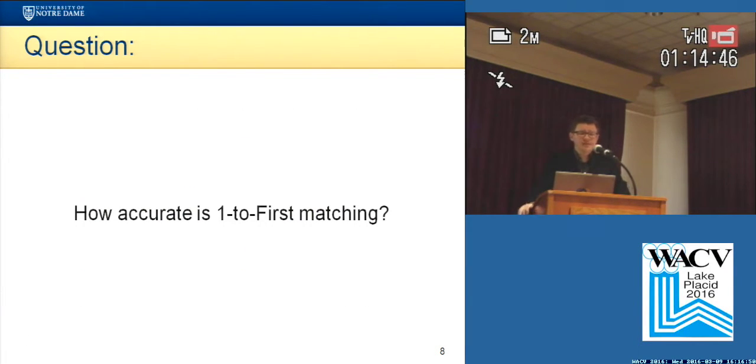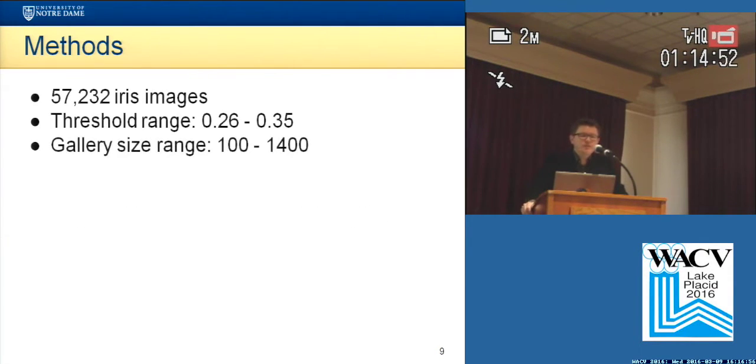So we wanted to answer how accurate is one-to-first matching. For that we used a database of over 50,000 images with various threshold values and a range of gallery sizes using the iris b-matcher.